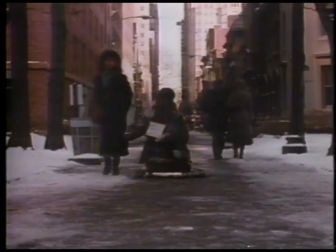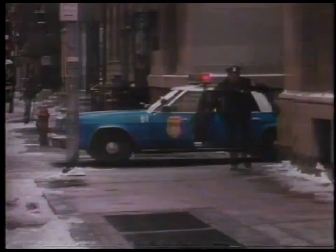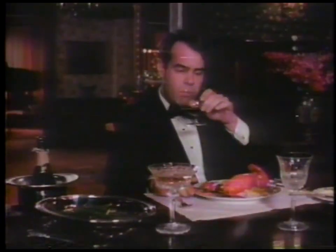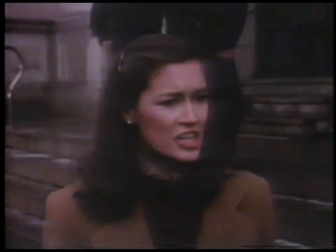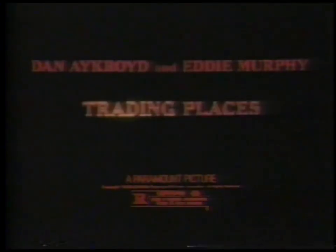Watch Eddie Murphy go from rags to riches — champagne for everybody — and watch Dan Aykroyd go from riches to rags. Trading Places: the funniest new comedy of the summer. Trading Places starts Wednesday at a theater near you — check newspaper for showtime.